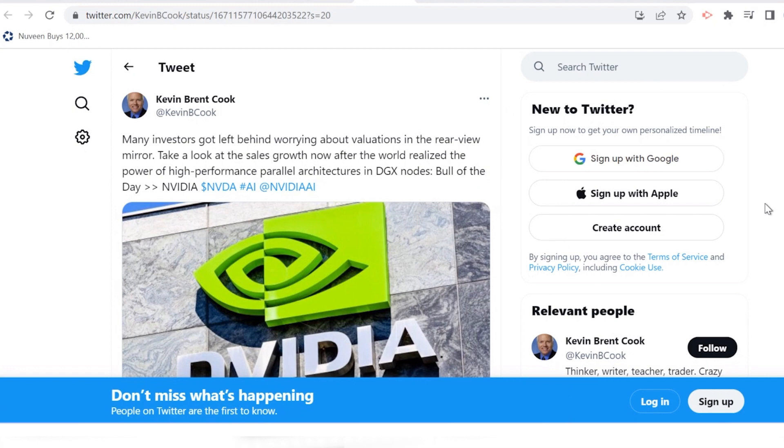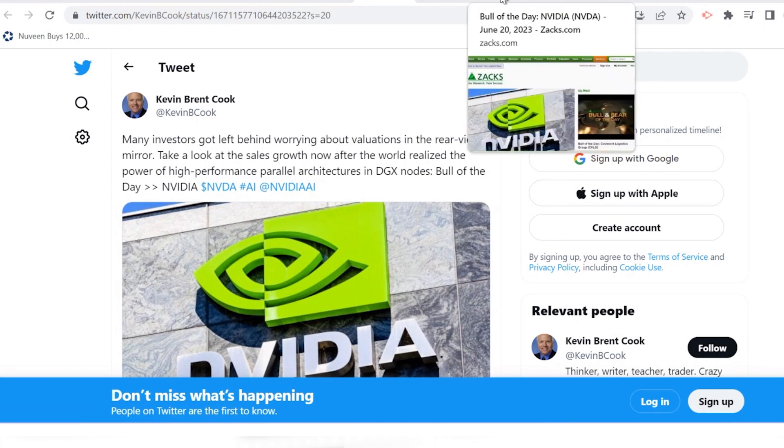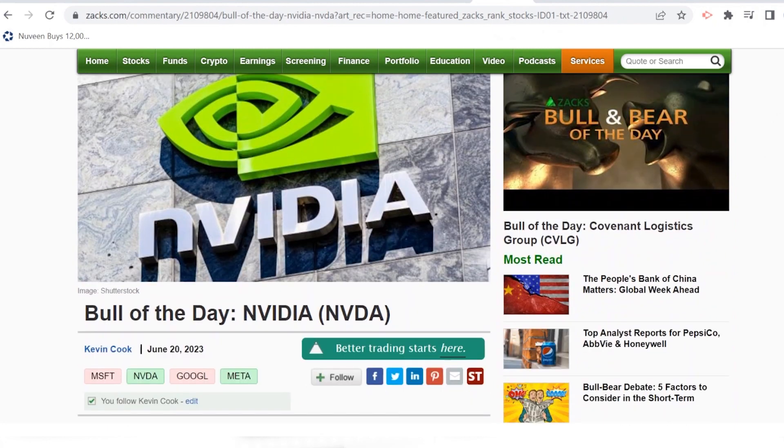Here's the post I put on Twitter: many investors got left behind worrying about valuations in the rearview mirror. I invite you to take a look at the sales growth now, after the world realized the power of high-performance computing and massively parallel architectures in DGX nodes. You can access the article on Zacks.com — it's my Bull of the Day feature — and I'll link to it below on YouTube.